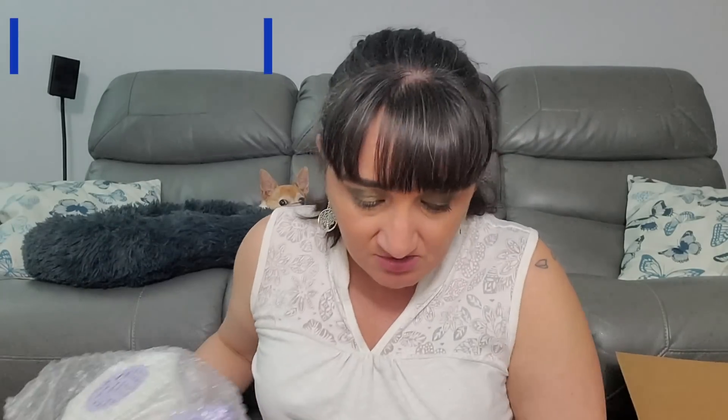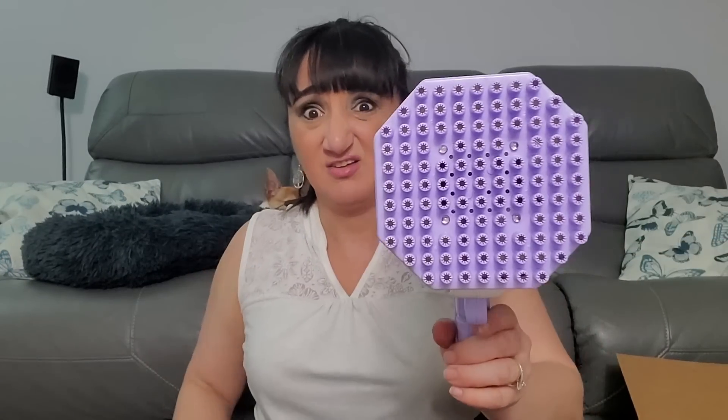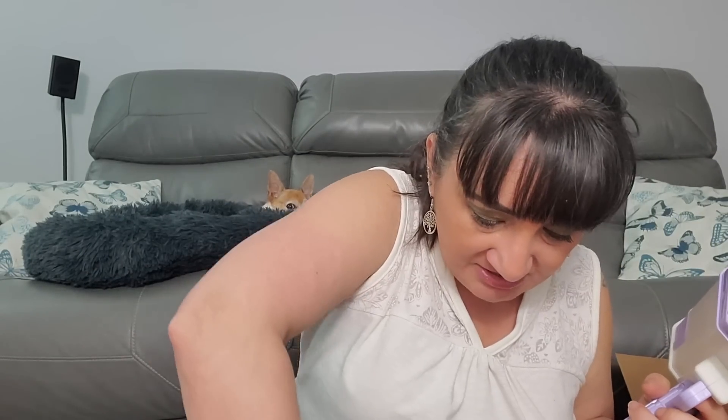This is a bubble bazooka! Holy — it's got bubbles in here, got the stickers you put on it. I think you load the bubbles out of it — oh my gosh, that is a bazooka! That's a bubble bazooka!